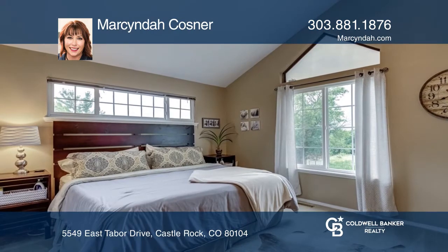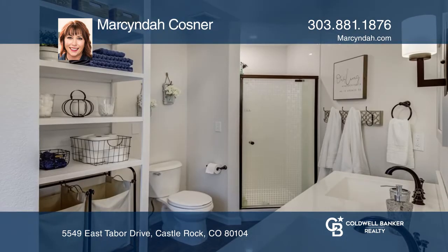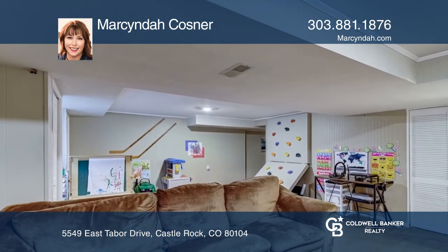The master bedroom provides views to the west of the front range and a remodeled master bath. The basement features another family room, a 4th bedroom and a bath. This home is complete with a backyard.